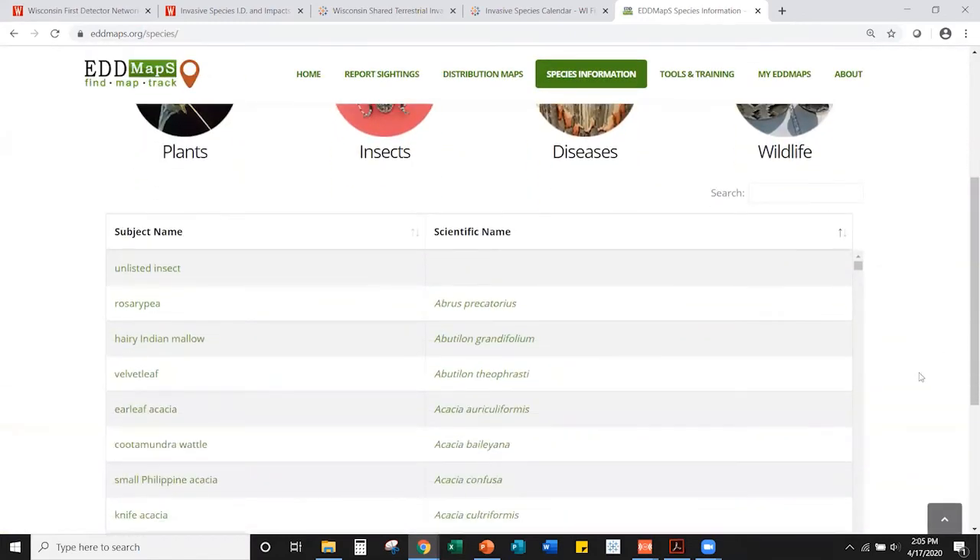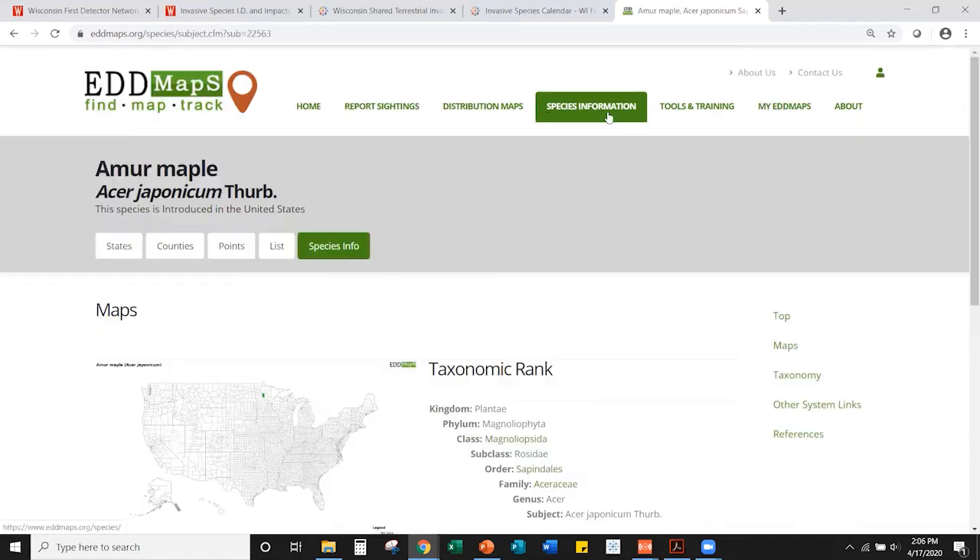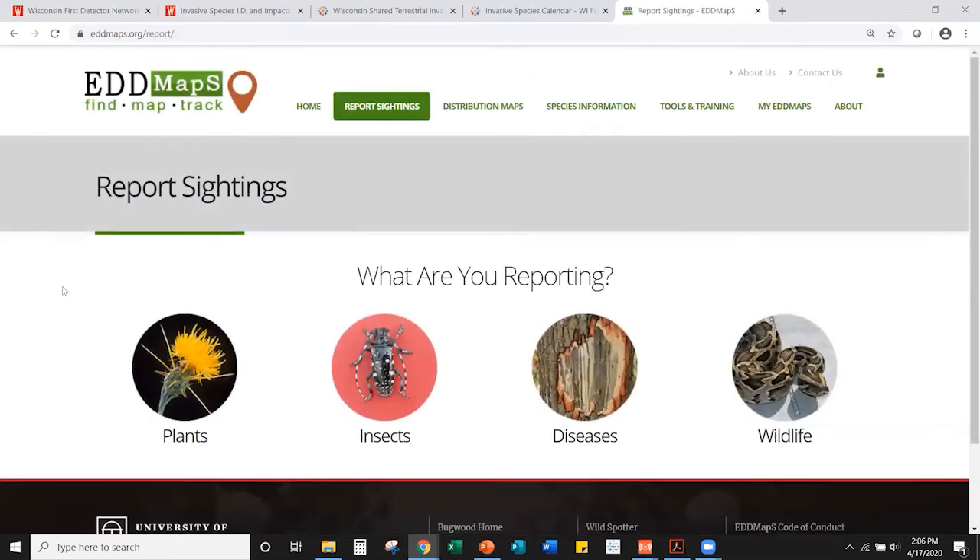On the EDDMapS website you can look up identification information — for instance, searching 'Japanese knotweed' and clicking the species name to learn more. You can also report sightings. Before reporting, you'll need an account. If you're new to EDDMapS or the Great Lakes Early Detection Network app, click the human icon in the upper right corner of the website to register.